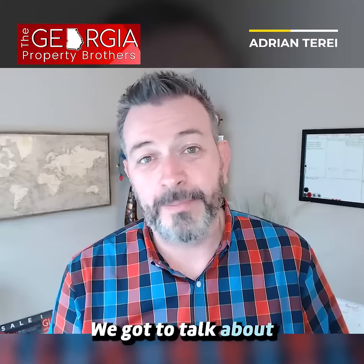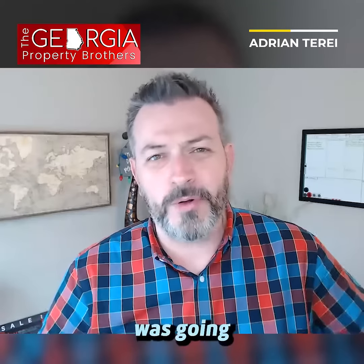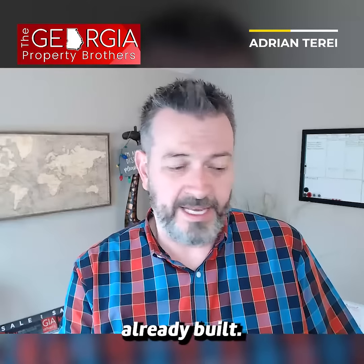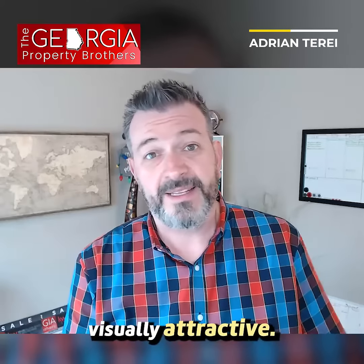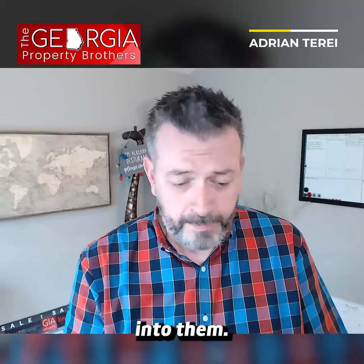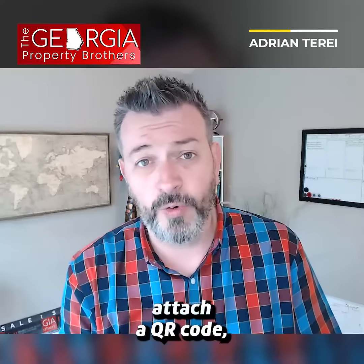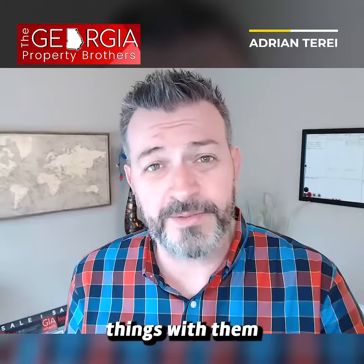We got to talk about the PDF guides, because it took me a little while to figure out what was going on with those things. They've got these incredible PDF guides already built — well-designed, visually attractive, with great information already built in. They make it super easy to download and send. You can put a link, attach a QR code — and the QR codes are already built into their system. You can do so many things with them.